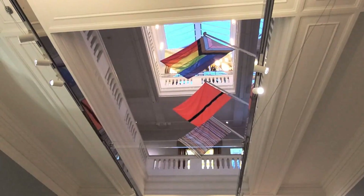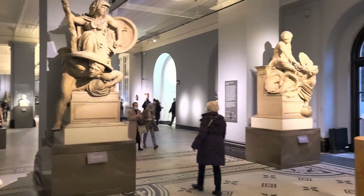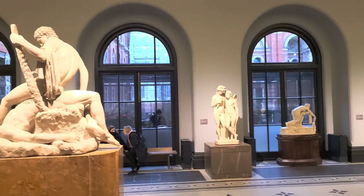Another great thing about the V&A is there's no charge to get in and you don't need to buy tickets in advance. So if you're looking for something free to do in London to bide your time, the V&A is another great place to do it, especially with London's inclement weather at times.